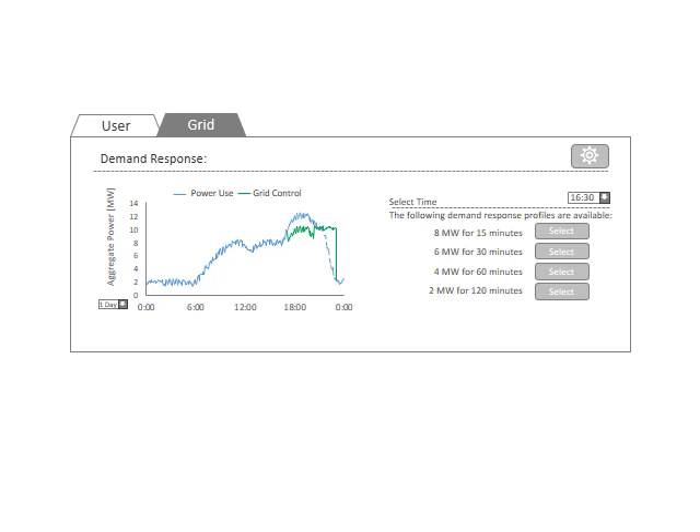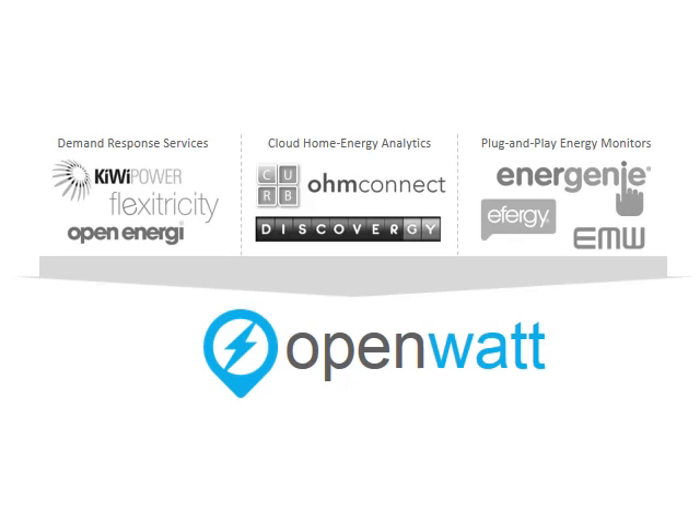OpenWatt aggregates all the demand response potential of our users within a stochastic model to provide automated and verifiable grid balancing services to the national grid. Demand response service companies contract with commercial or industrial consumers to provide balancing services to the national grid on a phone call basis. OpenWatt seeks to combine the best elements of demand response service companies and home energy analytics and monitoring companies. Our key innovation is the use of an aggregation model to manage demand response between many small devices in a way that provides confidence to the national grid while not disrupting the users.